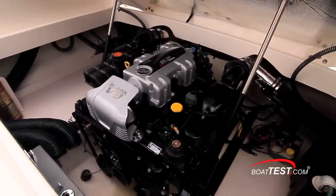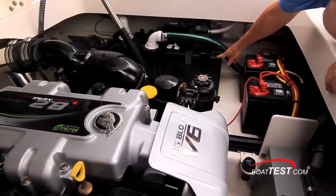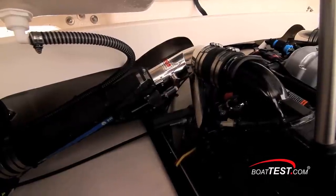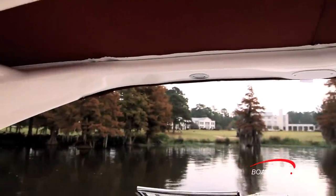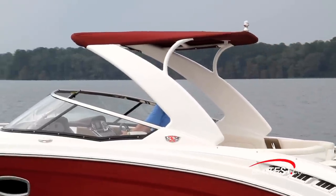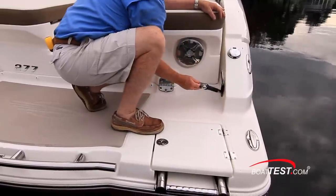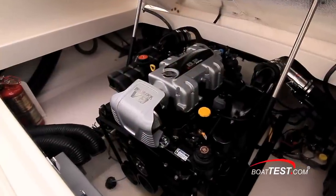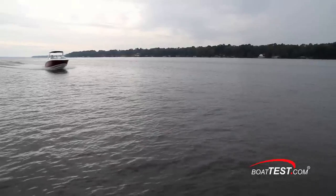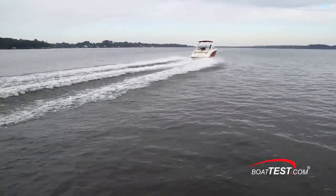Either Volvo Penta or Mercury engines can be chosen. Every boater will use the 277 SSX slightly differently, so Chaparral lets the consumer choose à la carte amenities. I would specify the arch with integral color-coordinated bimini top for its shade and high towing point for wakeboarders. I'd order a cold shower for the transom, and an automatic fire extinguisher for the engine room with manual pull at the helm. Those who want to hear the throaty roar of the 380 horsepower beast may want to opt for a quick and quiet exhaust.